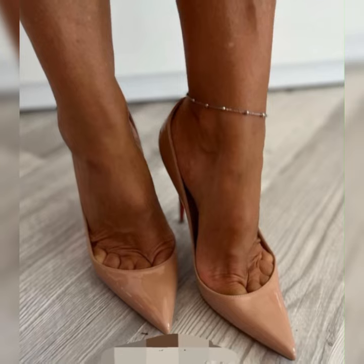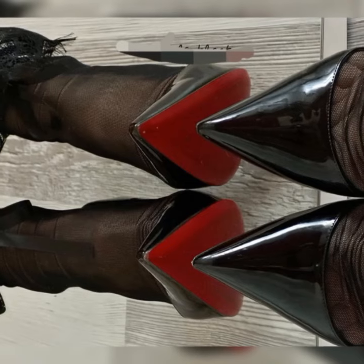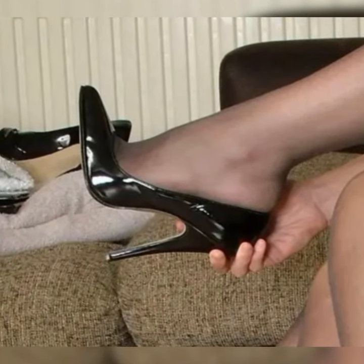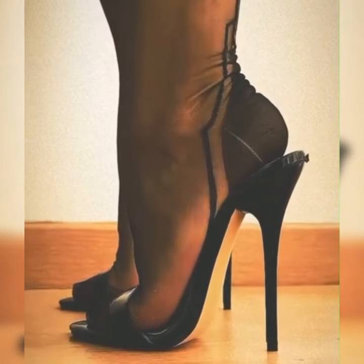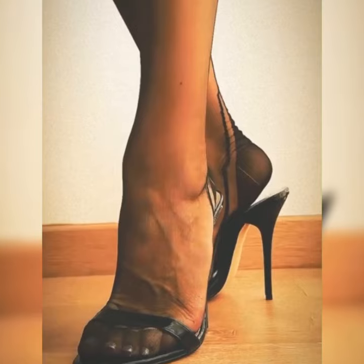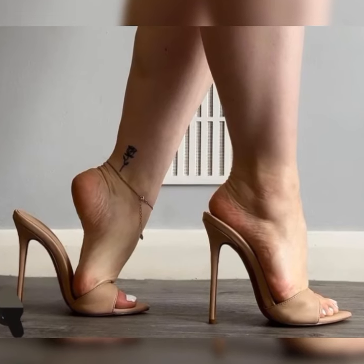These shoes are typically made from high-quality leather and feature a lace-up design. They often have a low heel or are completely flat, making them comfortable for all-day wear. Bucks come in a variety of colors, but the most classic and popular choice is a rich, warm brown.